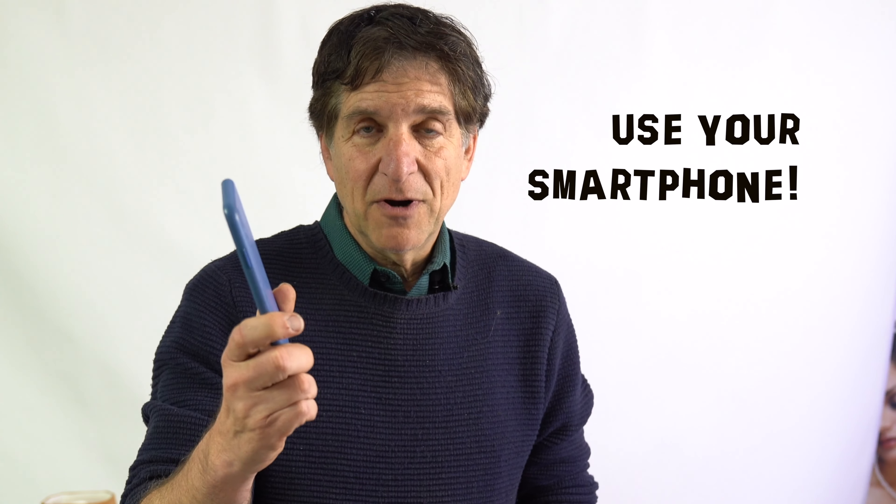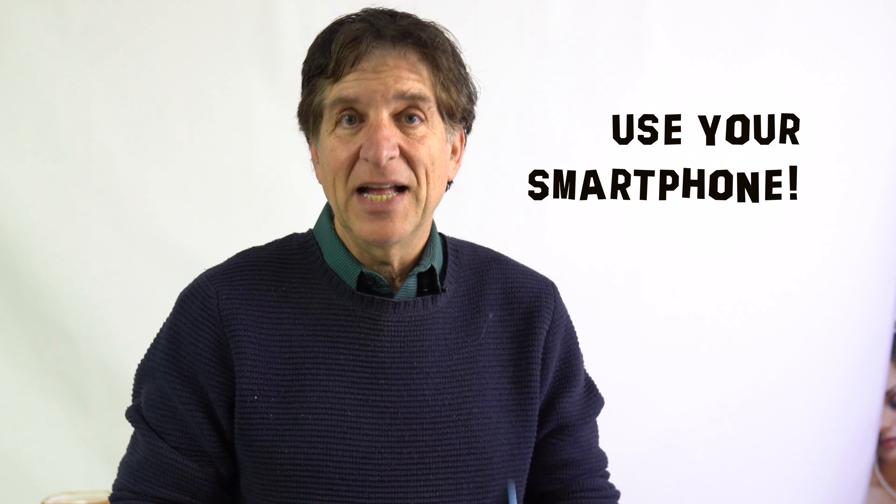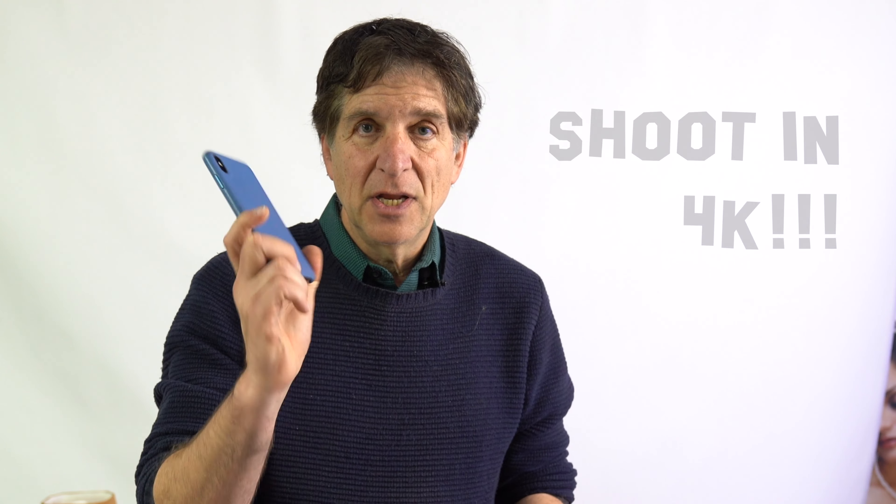We all have smartphones in our pocket — use them. They've gotten so good. Why go out and spend a lot of money on cameras when you can shoot 4K resolution on your smartphone? And there are so many great accessories for the smartphone that make vlogging on a smartphone a joy.